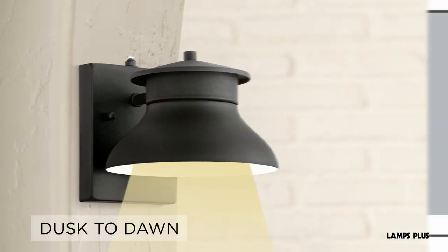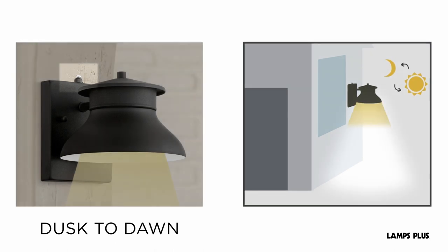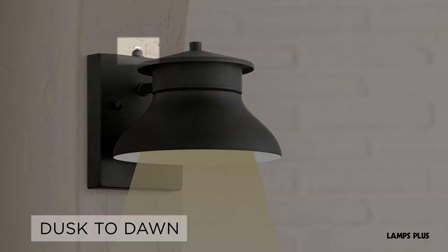Dusk to dawn lights have special photo sensors which automatically turn on and off with the setting and rising of the sun. They are a hassle-free way to ensure your outdoor lighting is on only when needed.